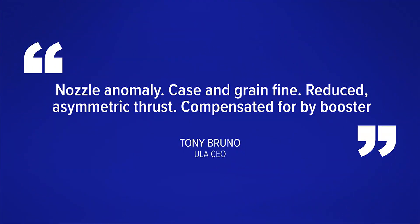However, during the launch, one of the solid rocket boosters did experience a visible anomaly, which led to online speculation. ULA CEO Tony Bruno said the issue was related to the booster nozzle — a nozzle anomaly case where grain fine reduced asymmetric thrust, compensated for by that booster.